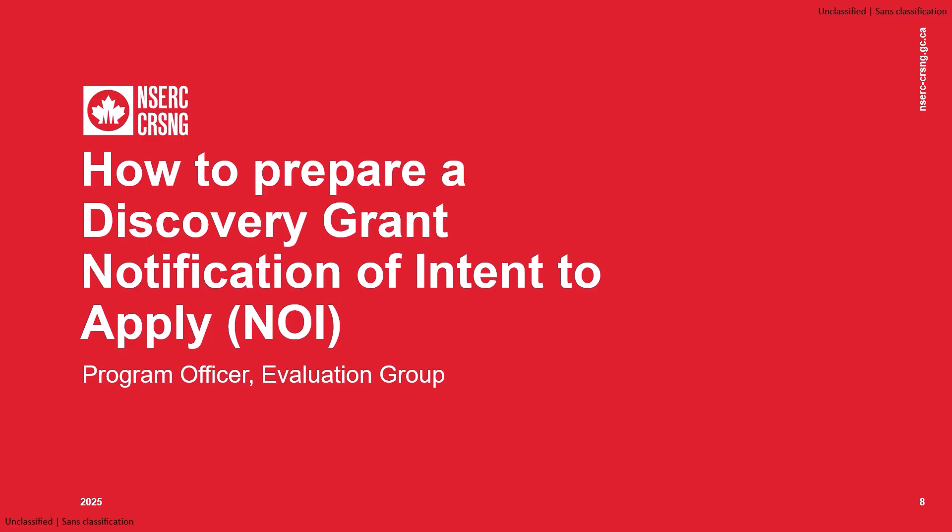Hello, my name is Robert Attrell, and I am a Program Officer with the Discovery Grants Program at NSERC. I'd like to welcome you to NSERC's presentation on how to apply for a Discovery Grant at the Notification of Intent to Apply, or NOI, stage. This video is available in both French and English.